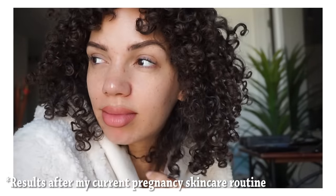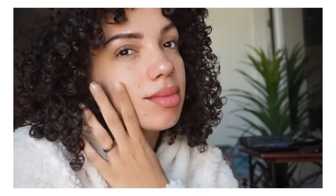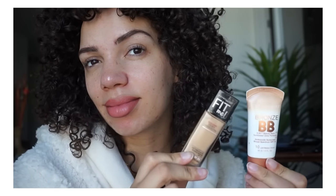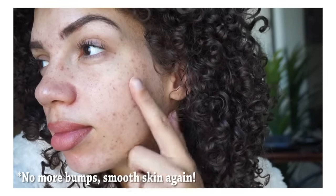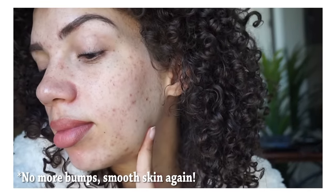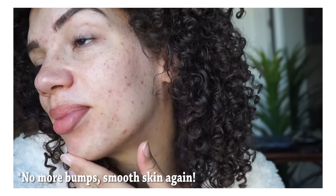I really wanted to find the best remedy to calm it down so that even if I covered it with makeup, my face would be smooth enough to do so — without all those bumps making my face look super 3D from the side. I'm going to share what I did to get my skin looking as good as it possibly can right now, considering I'm still pregnant and this is hormone-based. I have to say, having freckles helps camouflage the spots that have remained from when I was breaking out, until they fade away.